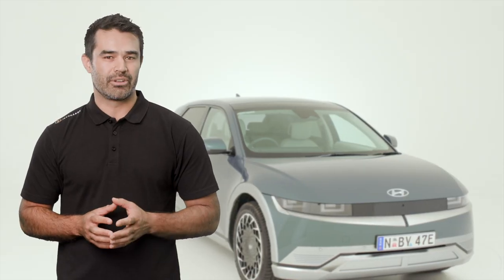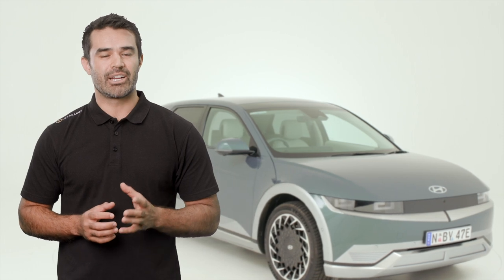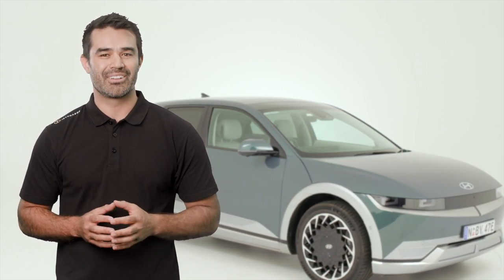If you would like any further information about what we've covered here, please get in touch or visit us at jetcharge.com.au. We look forward to creating an electric future together.